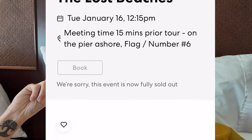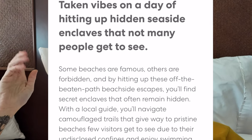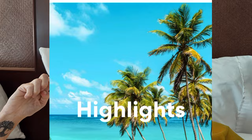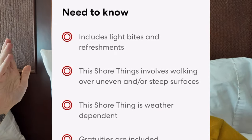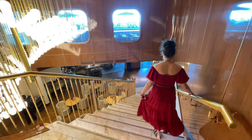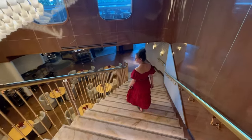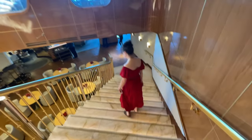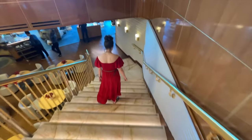So just how accurate are the shore excursion descriptions provided by the cruise line? Does the experience really match the provided description and pictures? Are the excursions any good? Is it worth the cost? With that all explained, let's dive into the shore excursions we experienced on this brand new southeastern Caribbean itinerary out of San Juan on the Valiant Lady.